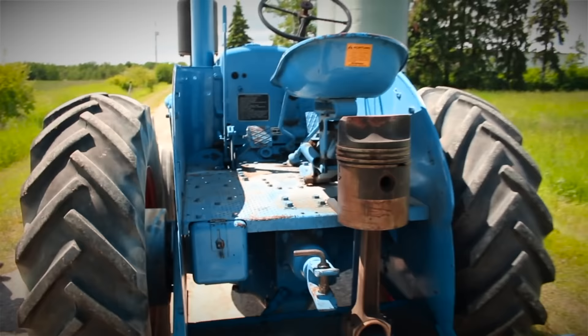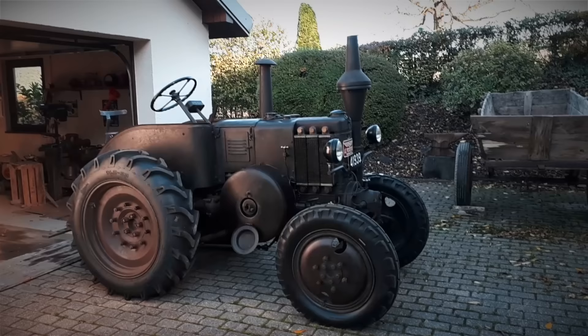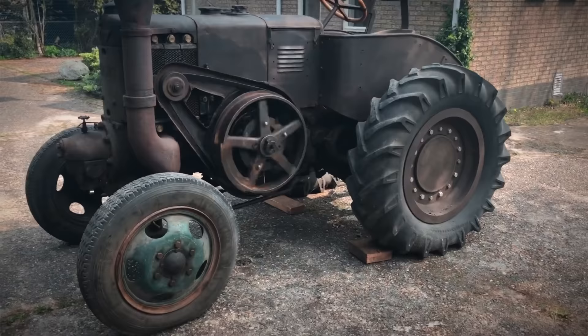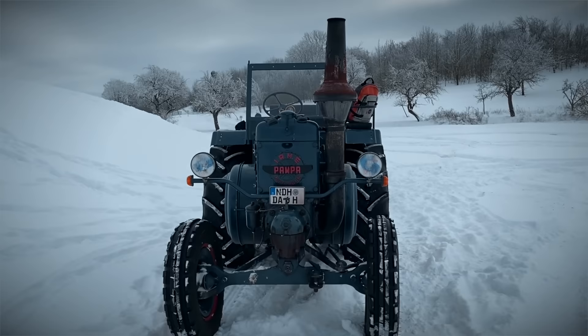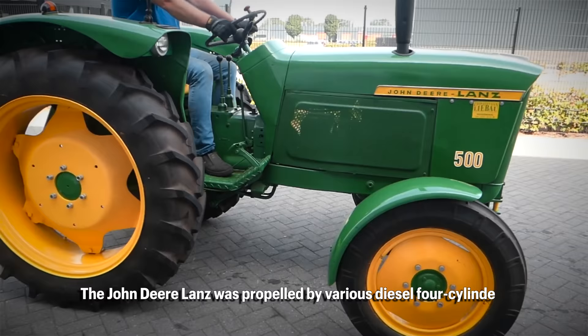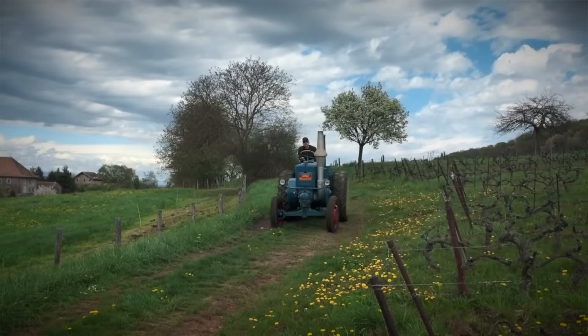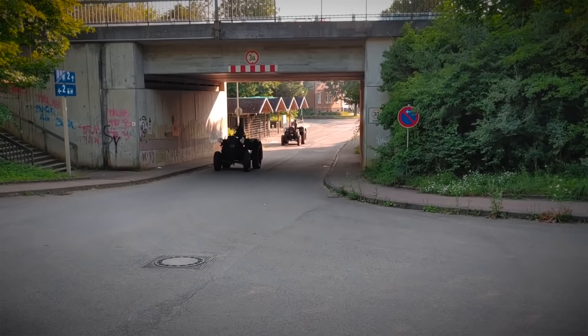The Lanz Bulldog was so popular that many European and world manufacturers had to have such a tractor. Some were licensed, like the French Le Percheron; others were not, for instance the Polish Ursus C-45 from 1947 to 1965, or the Argentinian Pampa from 1951 to 1960. The company was acquired by John Deere in 1956, and for the last years of production the tractor carried the name John Deere Lanz. The Lanz Bulldog was just the right product at the right time — a very simple engine that can burn almost anything, easy to work on and available for the masses. Some of the last models did have a starter motor.